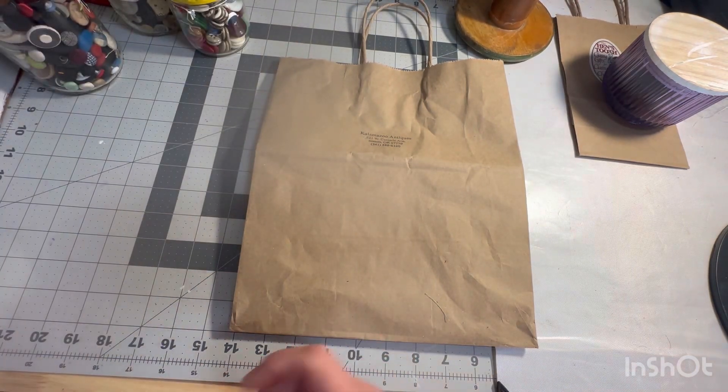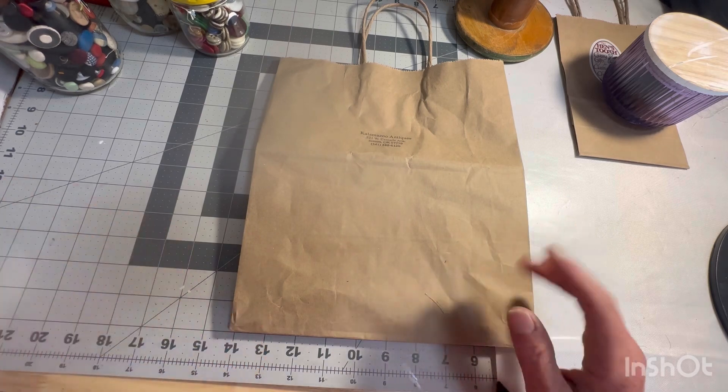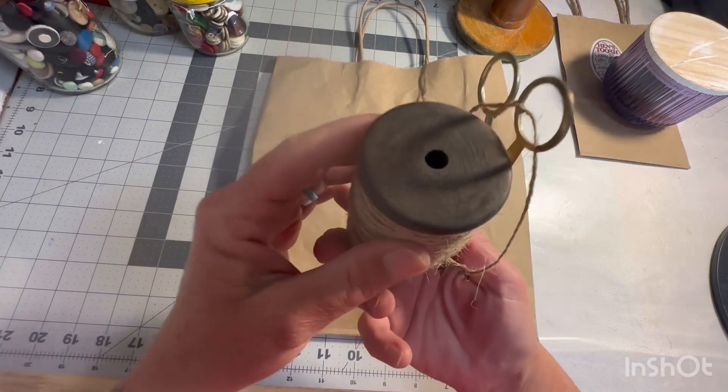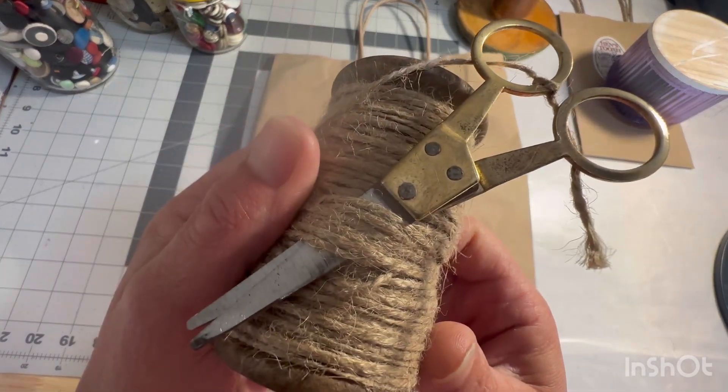The other thing I got is holding the stuff, so that'll be last. But I found this cute little wooden spool with twine on it and a really old pair of scissors.